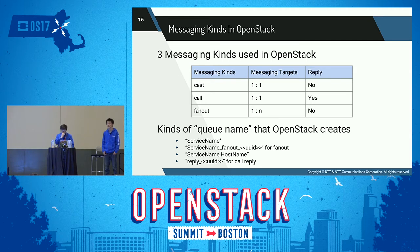The names of queues used in OpenStack messaging follow four rules: 'service name' — a queue named according to the service for which messages are sent, such as conductor or scheduler; 'service name fanout UID' — created for sending a message to a whole service, such as compute; 'service name dot host name' — created for sending a message to a specified service host; and 'reply UID' — created for sending a reply message corresponding to a call message.